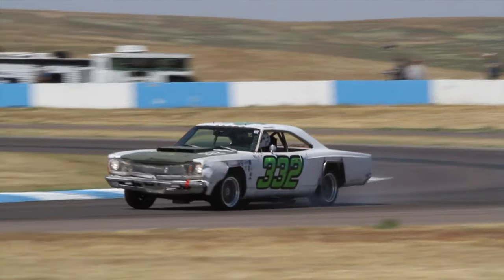Whenever a Classic shows up in Lemons, we see a lot of very constructive and thoughtful comments on the internet. 'Why you ruin Classic?' But here's a Texas team that proves racing a Classic in Lemons might not always be a ruin, but a rescue.